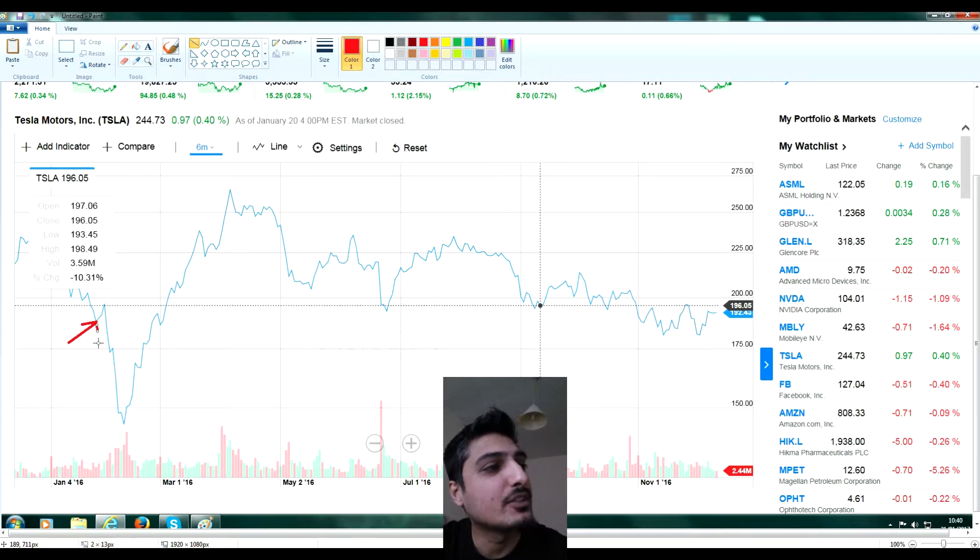I didn't put all of it into Tesla — I put half into Mobileye, because the CEO of Tesla said they're using Mobileye chips for self-driving cars. I looked into Mobileye and it seemed like a decent company going places. Basically I put half in Tesla and half in Mobileye, and both went down at the same time, but eventually both went back up again.